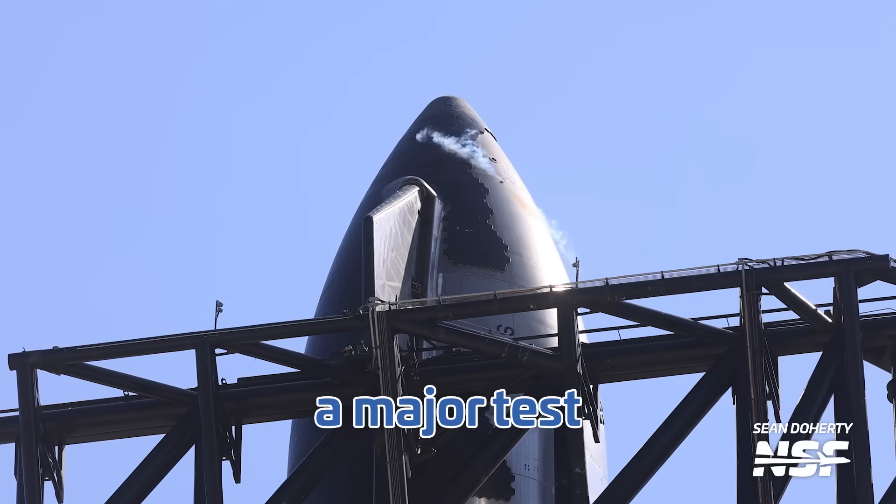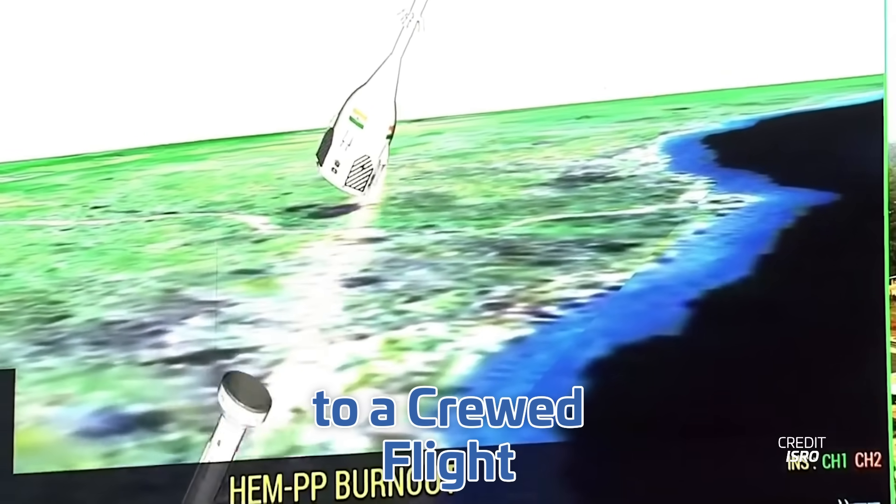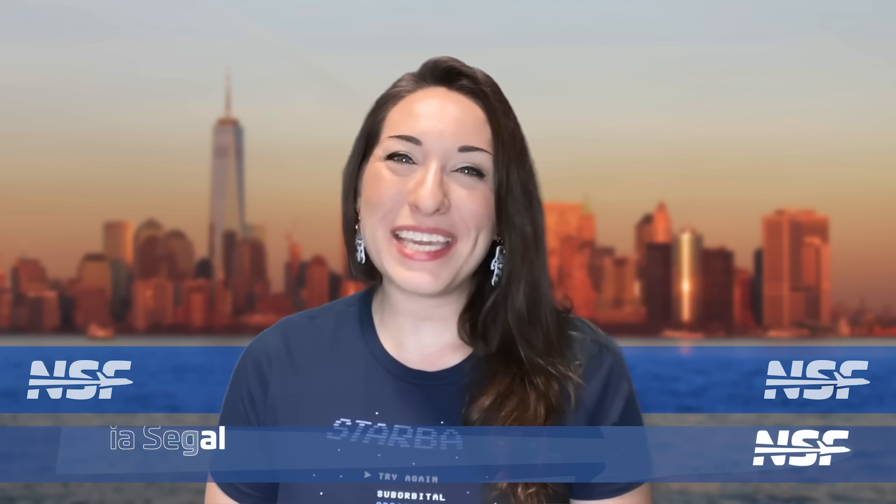Starship performed a major pre-launch test, China launched another crew, and India's capsule is closer to a crewed flight. I'm Alicia Siegel for NSF — it's Friday the 27th of October and there's much more to come this week in Space Flight.